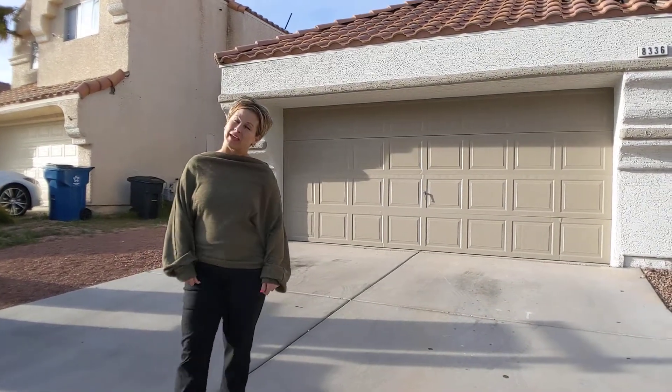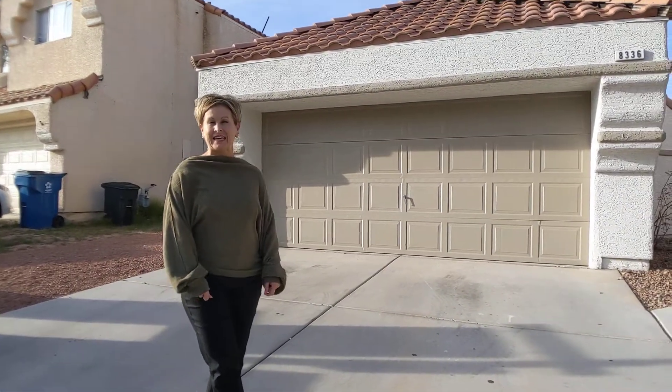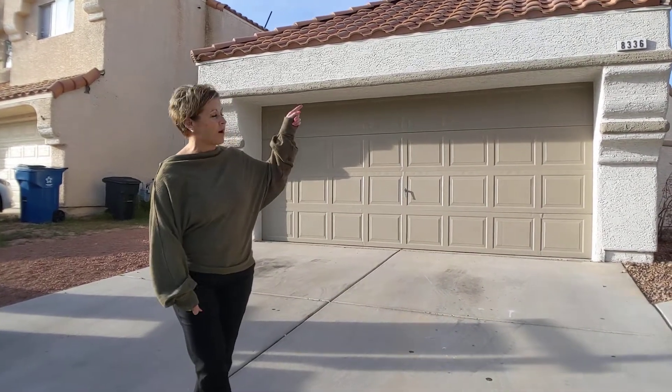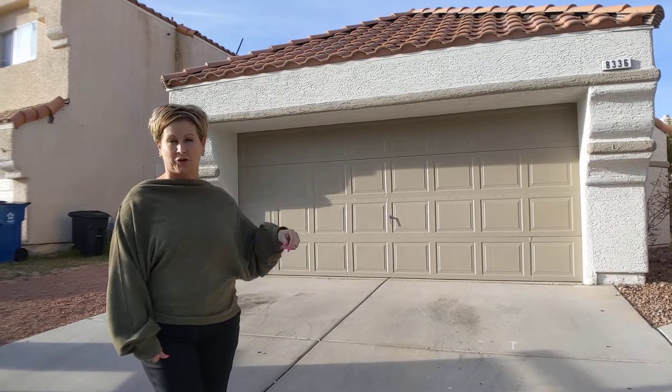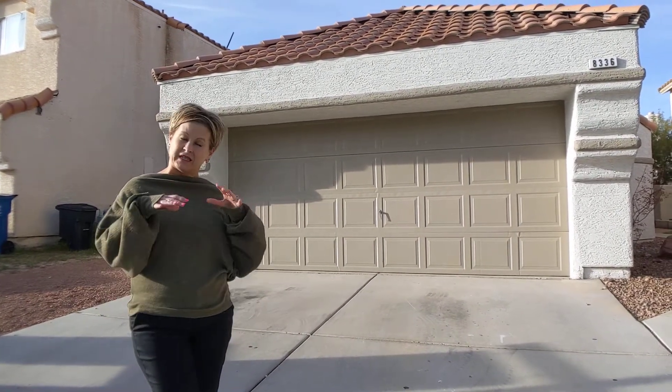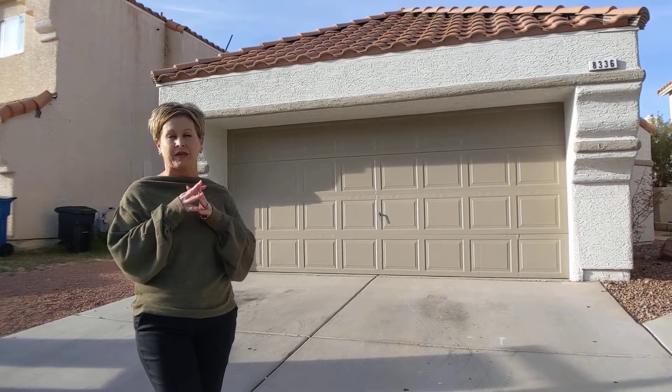Hello, I am Jenny McKenna with McKenna Property Management. Today is March 5th, 2020, and we are going to be walking the property at 8336 Granite Peak. Not a lot that we need to do on this property, but I will get detailed on some of my opinions and some things that I see.